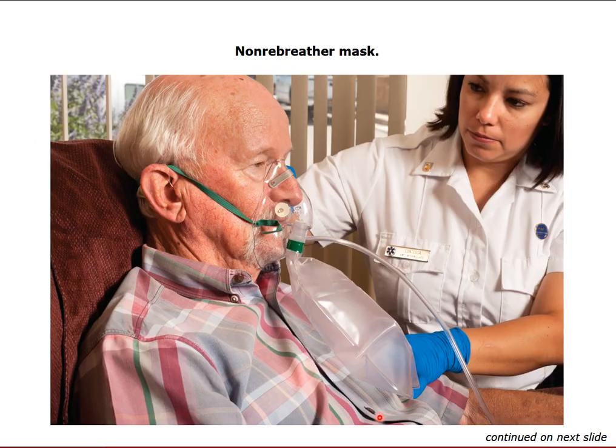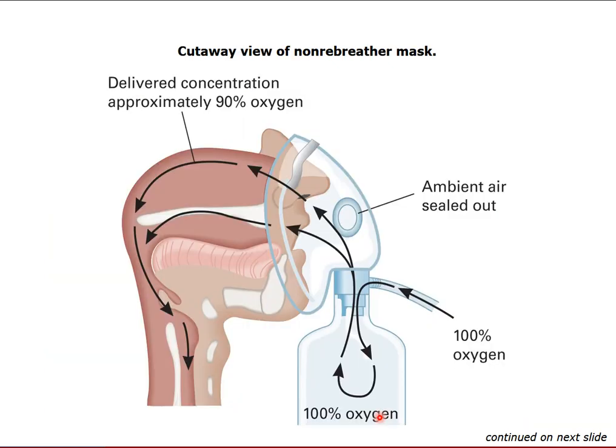There are adult and pediatric non-rebreather sizes — be sure to use the appropriate one. The oxygen fills the reservoir bag at the bottom of the mask. As the patient breathes in, seals slam shut, occluding the mask, and they pull 100% oxygen from the bag. As the patient exhales, air exits through the side vents. This prevents re-breathing of exhaled CO2, which is why it's called a non-rebreather.